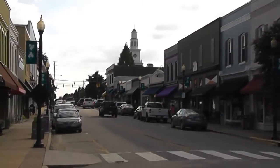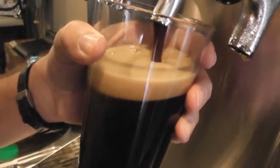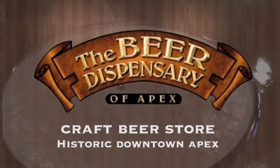Nestled in historic downtown Apex, there's a place where you can experience the wonders of craft beer. Enjoy a wide selection of beers from North Carolina, the U.S., and around the world — and it's only at the Beer Dispensary.